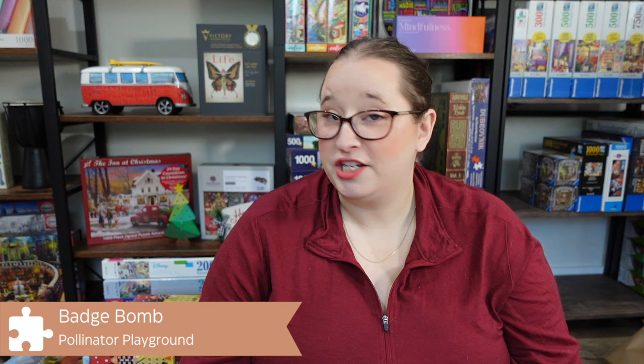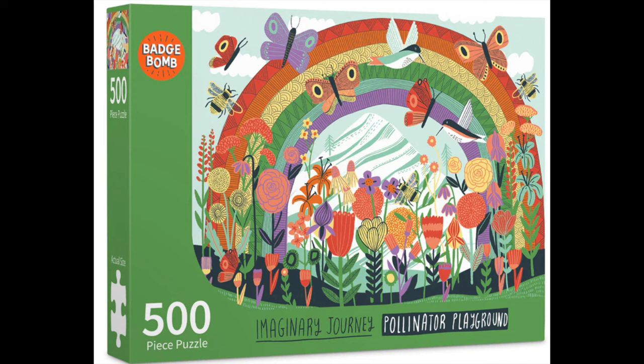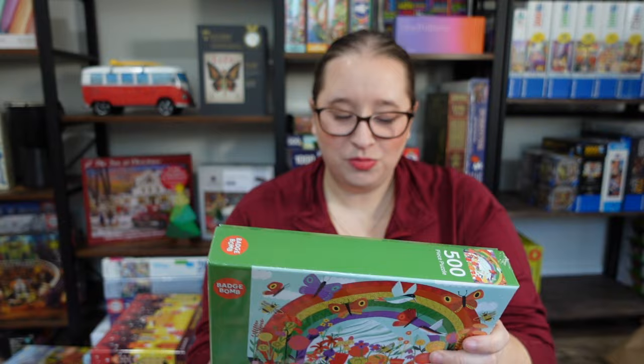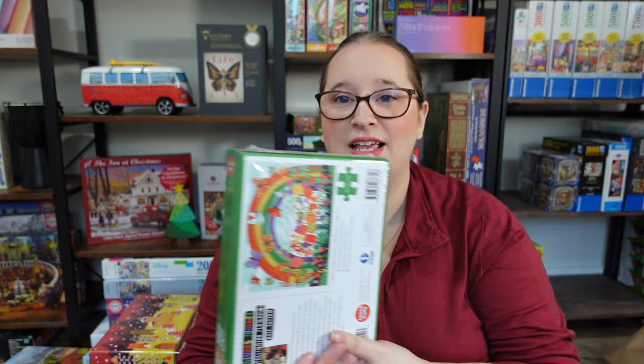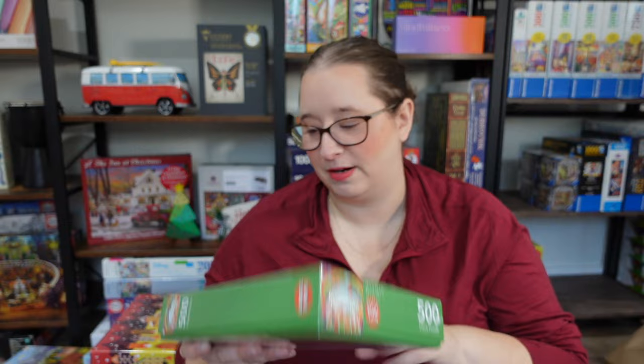The next one here is from the brand Badge Bomb, from their Imaginary Journey line — it's called Pollinator Playground by Kate Sutton. Look at this perfect spring image: there's a really fun patterned rainbow with little butterflies, birds, and flowers. It's such a fun springtime scene. The 500-piece box is super compact but still really sturdy — perfect if you're short on space, and the pieces are still a traditional size. The brand also has 1% for the Planet and focuses on sustainability.